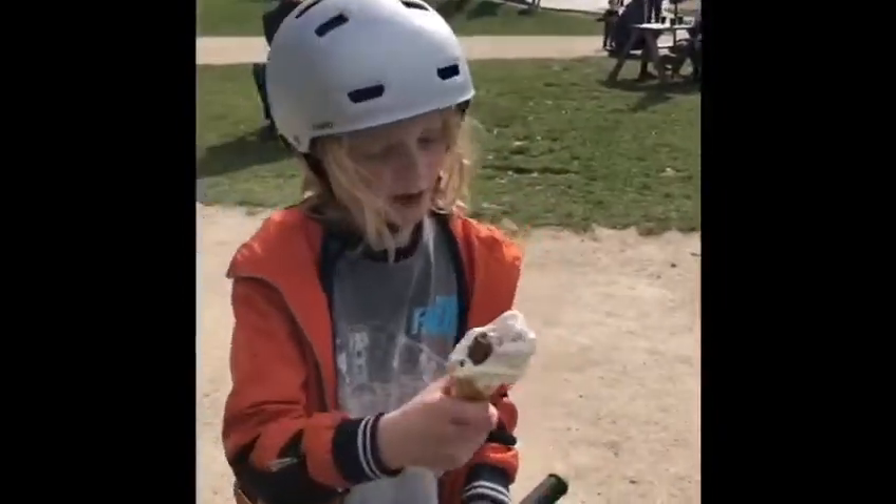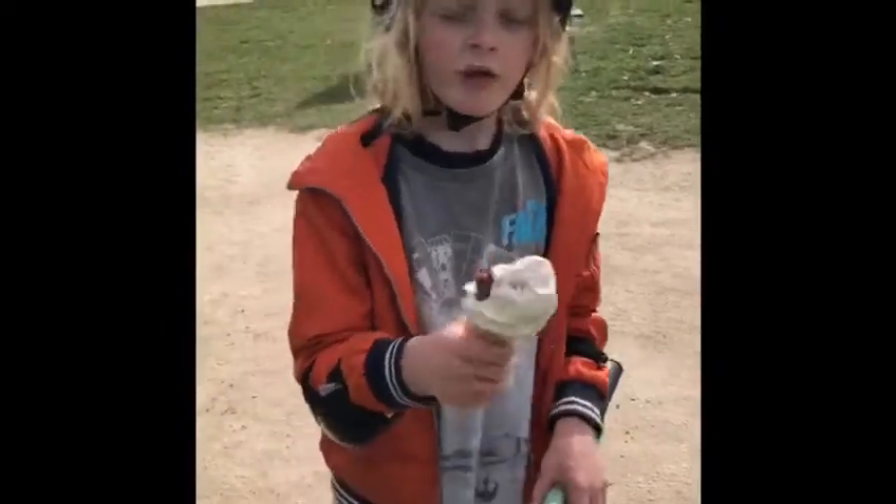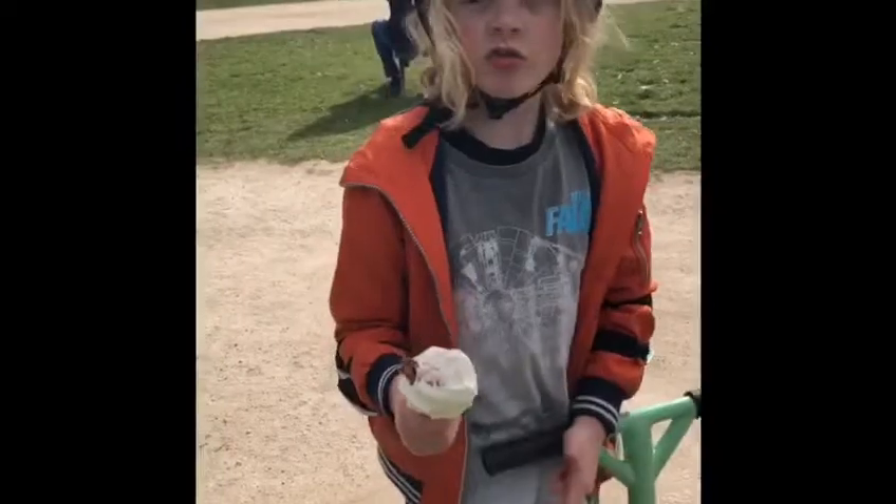And I got a normal ice cream, same as Gracie basically. I got a flake, a chocolate and strawberry sauce.